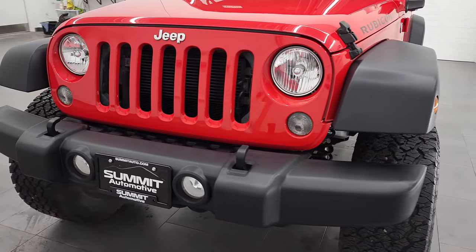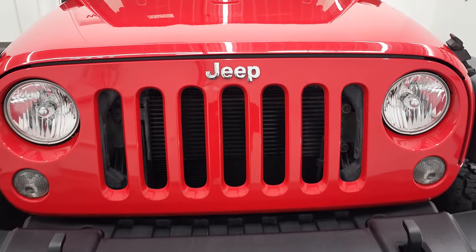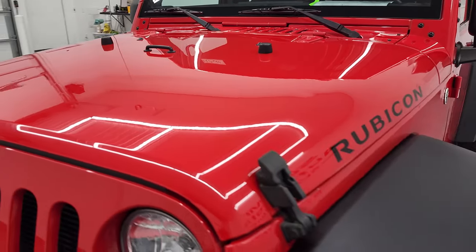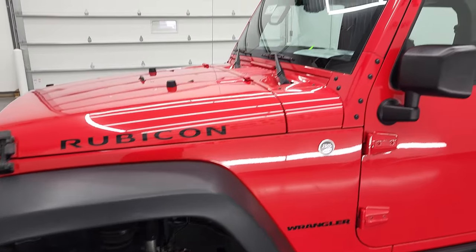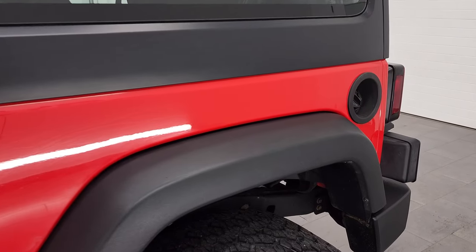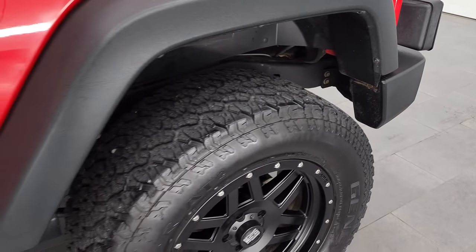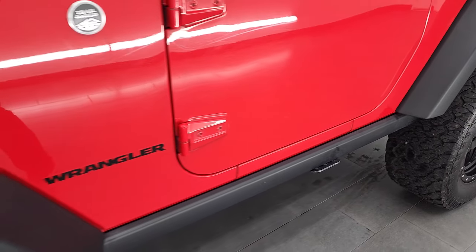We're going to go all the way around in this video — inside, underneath, start it up, and take a look under the hood as well. Firecracker Red is the color and we shoot all of our videos in 4K, so if you have HD capabilities on your computer, tablet, smartphone or television, I highly recommend turning them on right now because it is your best way to check out the quality, condition, options and cleanliness of the vehicle before seeing it in person.